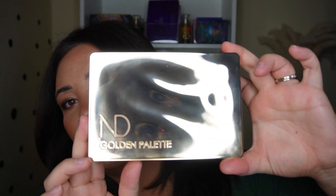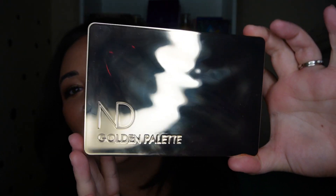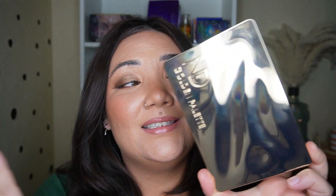The packaging is absolutely stunning, however the fingerprints it attracts are not — that's going to be pretty inevitable. You're just going to have to keep cleaning it if you really want it to be perfect, but it still is a very cool rippled effect gold packaging. It's very pretty, I still like it.